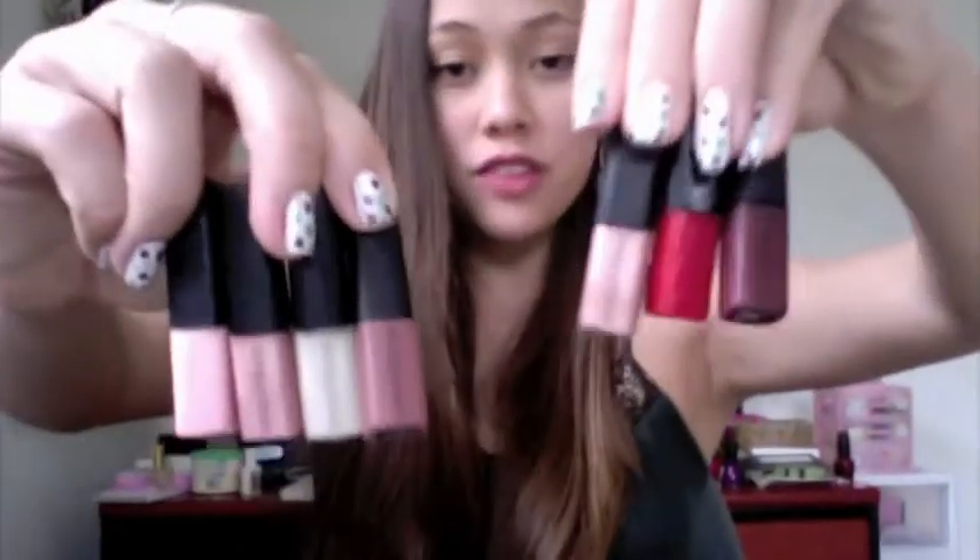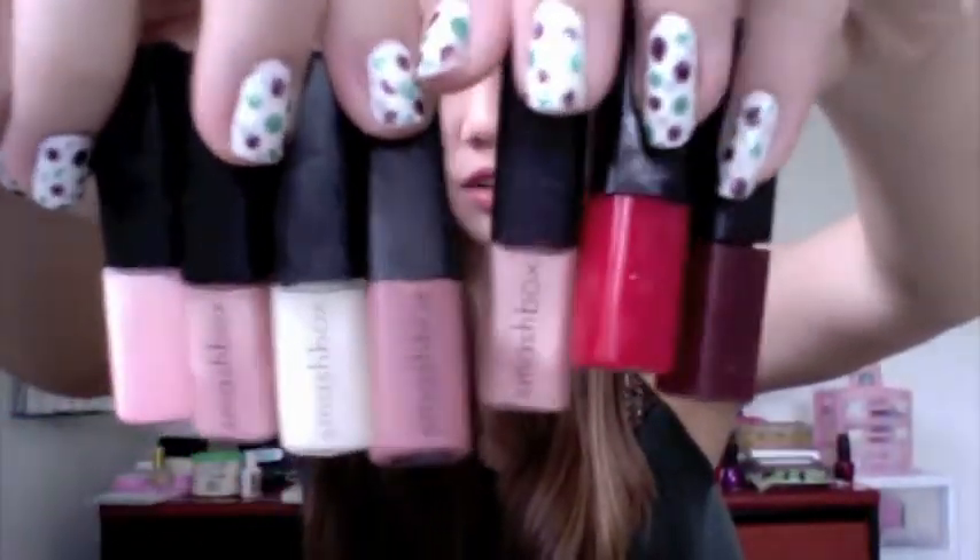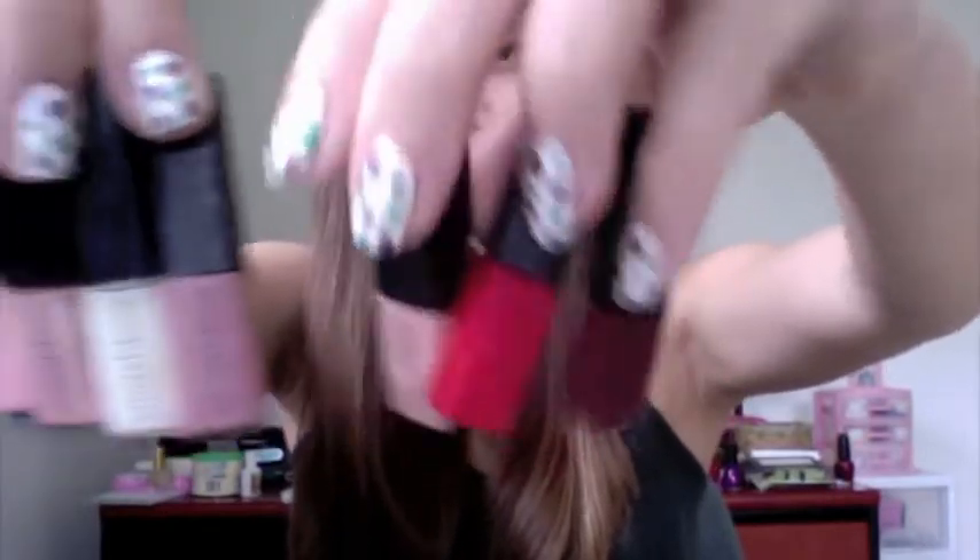So now I'm going to get into all the lip products, the single eyeshadows, the mascaras, the eyeliners, all of that fun stuff. First I got all these little Smashbox lip glosses — they're all really pretty colors. Look at this red one, it's so pretty. And then this one is like a really pretty plummy color — I'm actually wearing it on my lips right now. So you've got to love all of the Smashbox lip products.